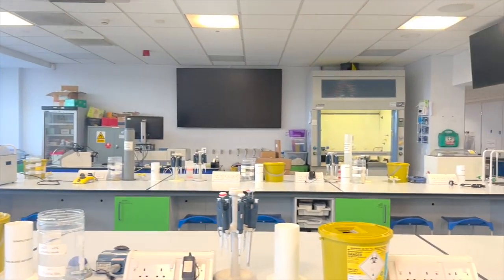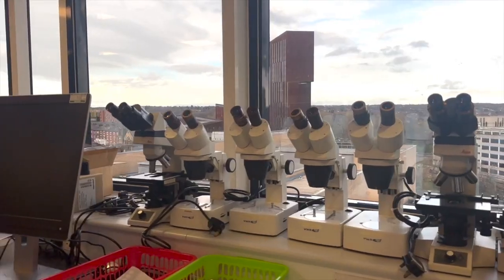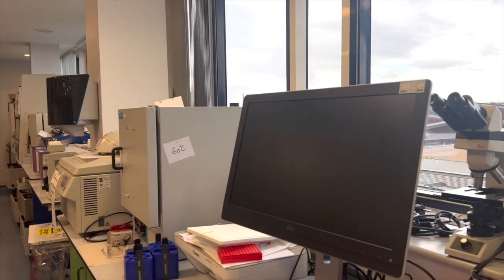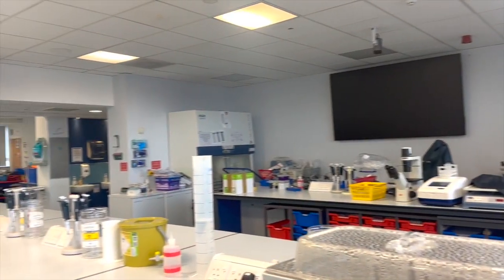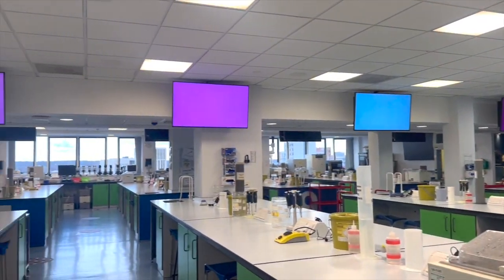It is a fully equipped modern lab featuring a range of the latest scientific testing equipment, including fluorescent microscopes, genome sequencers, and metabolism analyzers with specialist data and AV technology. Definitely a great place to work as you will find everything you will need here.